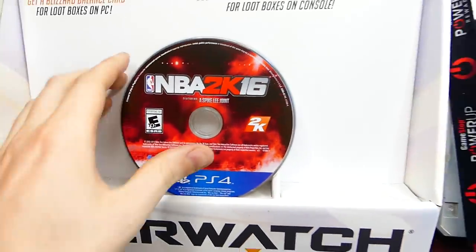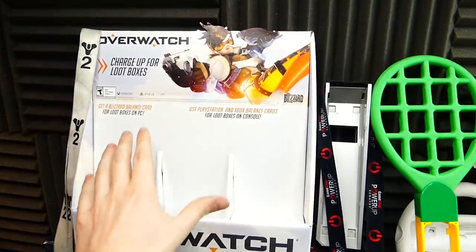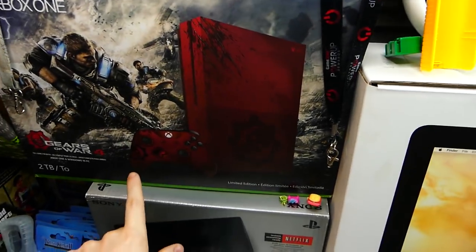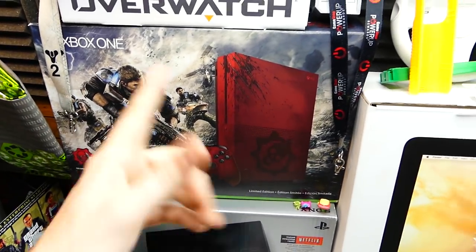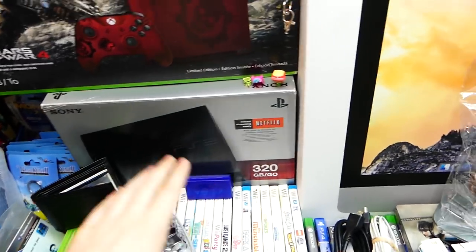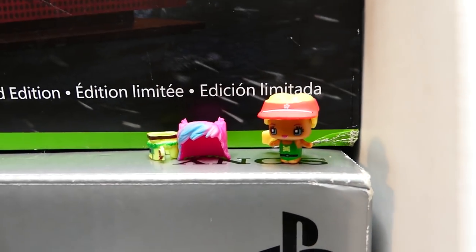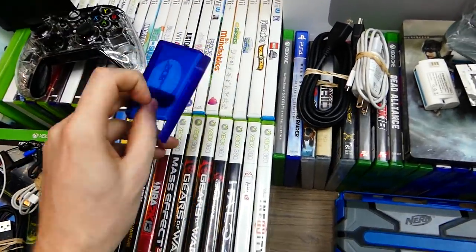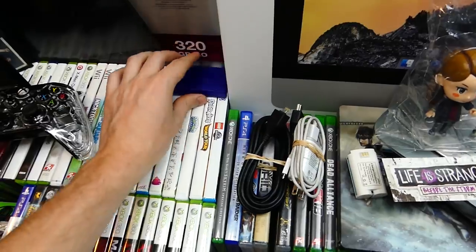There's a PS4 game — NBA 2K16 — a crazy find. I can't test it without a PS4 though. There's also a really cool Overwatch box, which I've found a couple of in the past. There's also a Gears of War 4 limited edition Xbox One S box, and a PS3 box. There's a little Shopkins-type girl figure with different hairdos and clothes that pop on and off. There's also a Nintendo DS game case, always useful.